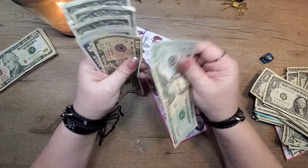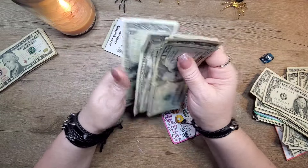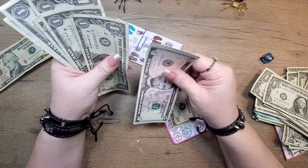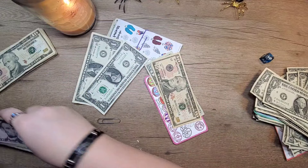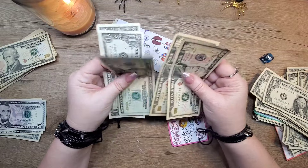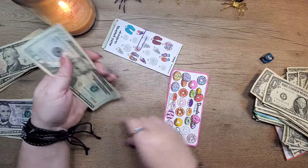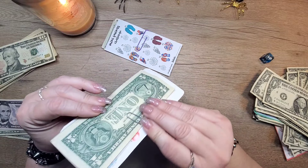This one now has 20, 30, 35, 36, 37, 38, 39, 40, 41, 42. So let's see — 5, 6, 7, 8, 9, 10. We'll give it a 10, and that's 42. There we go.